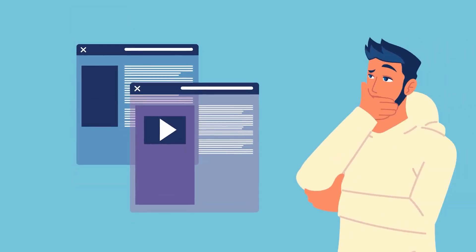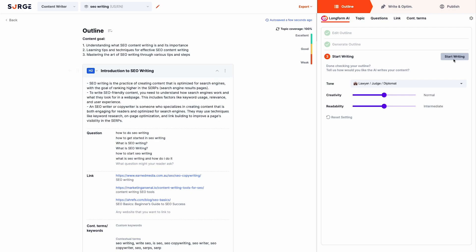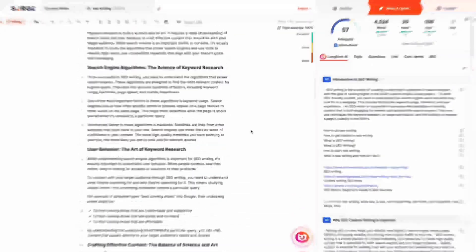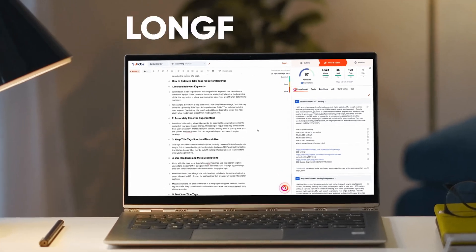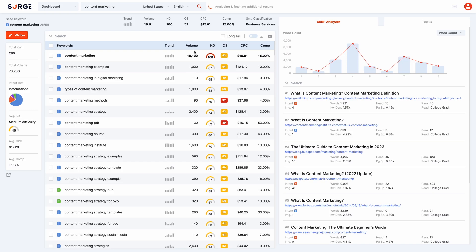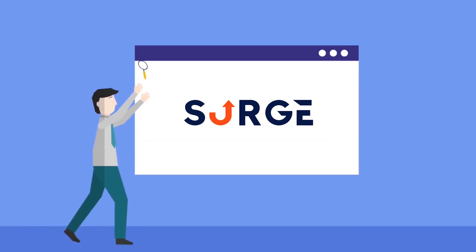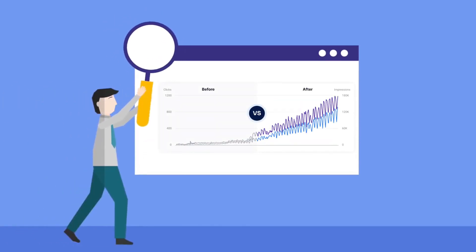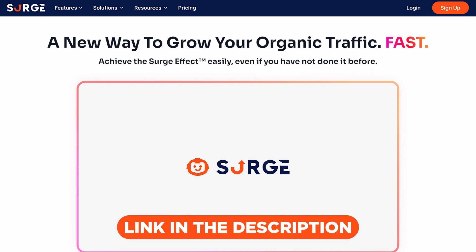Looking for ways to boost a website's traffic? Searchgraph is the solution. It only takes a few clicks to create top-notch long-form content and reach the milestone of publishing 60 blog posts every month with their long-form AI. Moreover, their advanced SEO scoring and keyword research tools can help you easily outrank your competition. Whether you're a business owner or a blogger, Searchgraph can help you overcome the frustration and uncertainty of growing your website's traffic. Check them out now by clicking the link in the description down below.